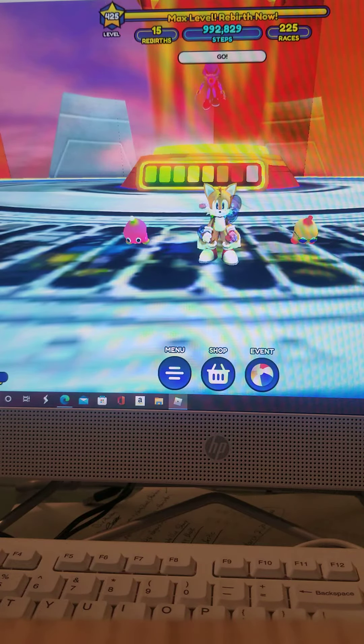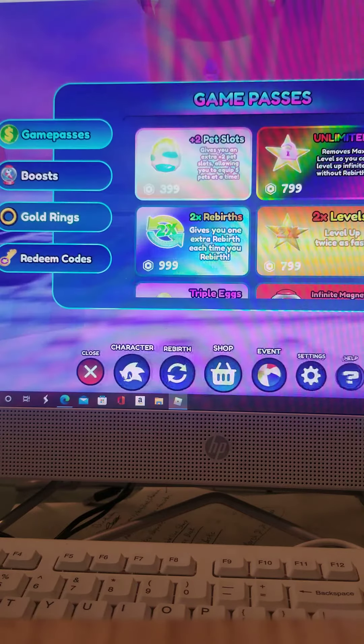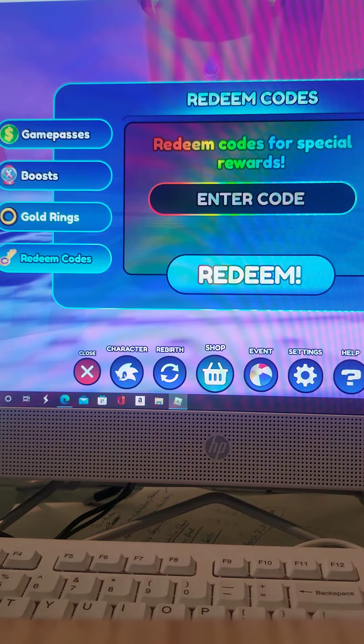Hey everybody, welcome back to Sonic Central and Beyond. It's me, Tails, and today I want to try some special codes out. I don't know if they're gonna work, but I can't wait to try it anyway.